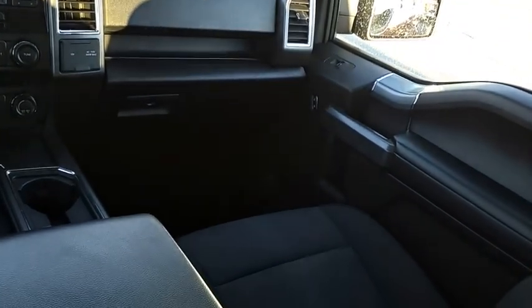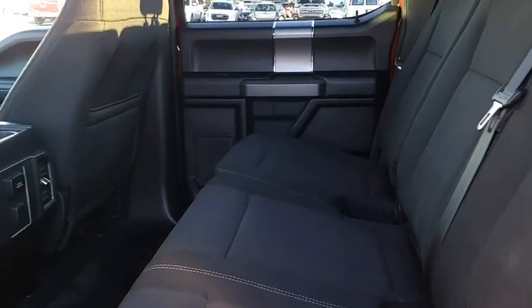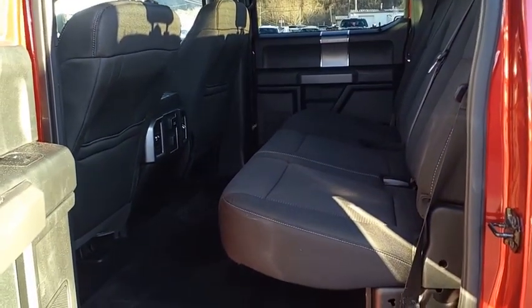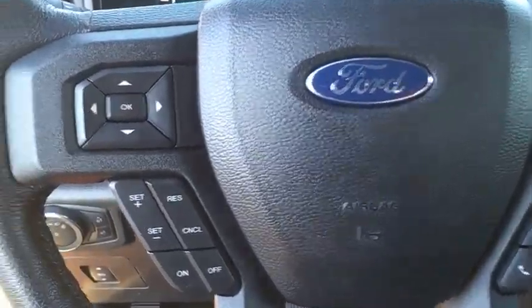A Ford F-150 knows how to handle any situation. It's built to follow orders — no whining. Drive away with a great deal on this vehicle. Call or stop in today.